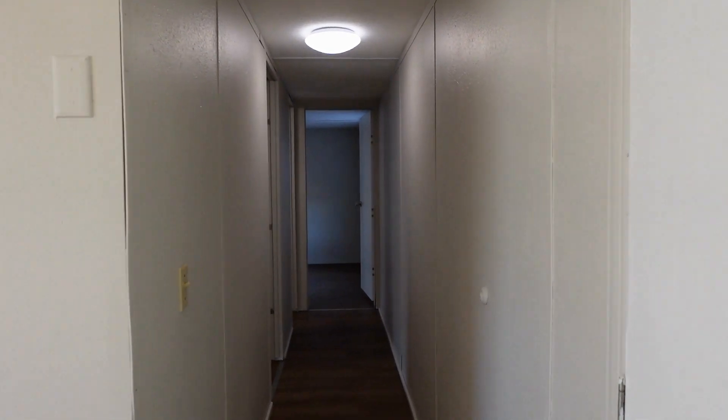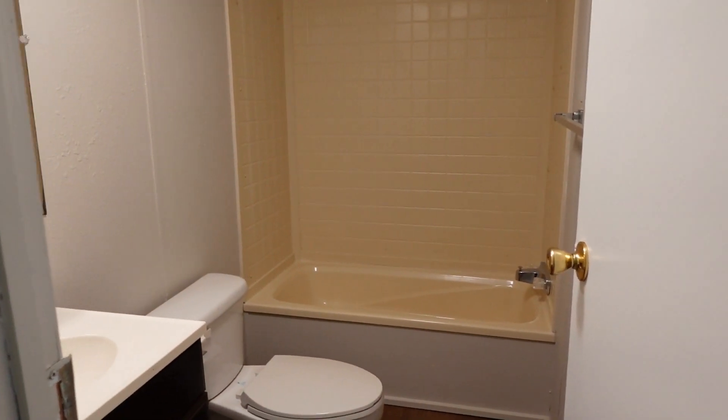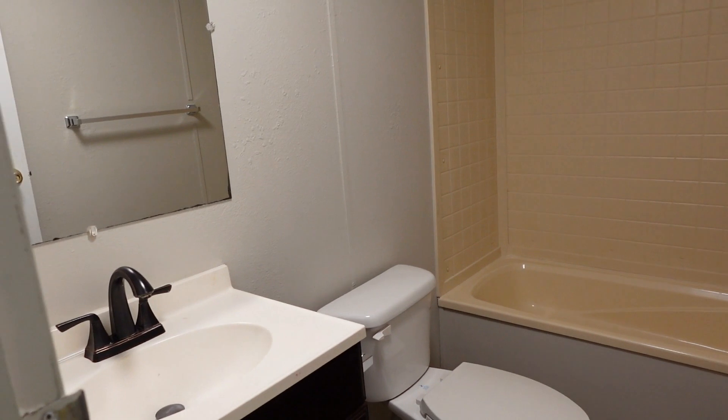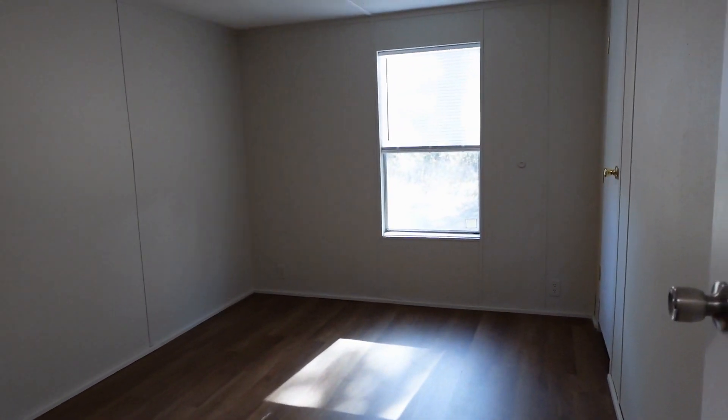Let's start down this hallway. All the way at the end we have the rightmost bedroom. Step back into the hallway, we have the guest bathroom — tub shower combo. And in the middle of the hallway here, the middle bedroom.